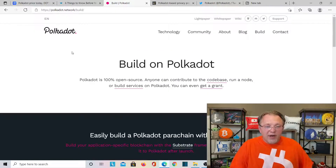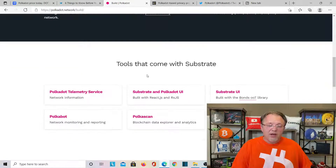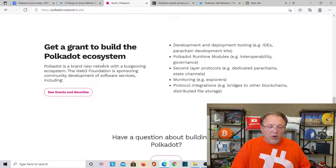Jumping over to the Polkadot website, Polkadot.network, it says build on Polkadot. Polkadot is 100% open source — anyone can contribute to the codebase, run a node, and build services on Polkadot. You can even get a grant. Easy to build on Polkadot with parachains. It highlights native Polkadot compatibility, interchain connections, fork-free upgrades, instant security, plug-and-play framework, and multiple languages. Start building your own custom parachain with Substrate. Get a grant to build within the Polkadot ecosystem.